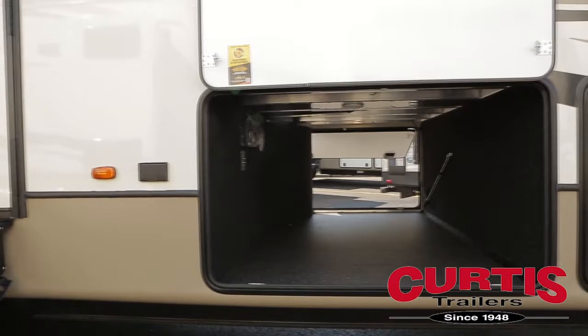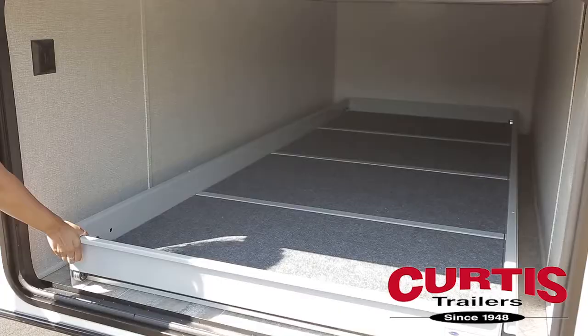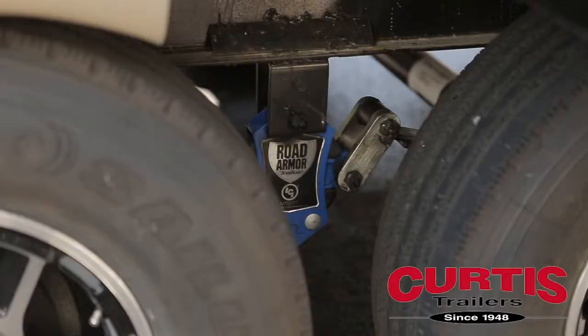Store anything from gear to personal luggage in the large drop frame pass-through storage area and the double door compartment located below the living area slide out. In the rear you'll find even more storage space in the form of an easy to slide out tray.